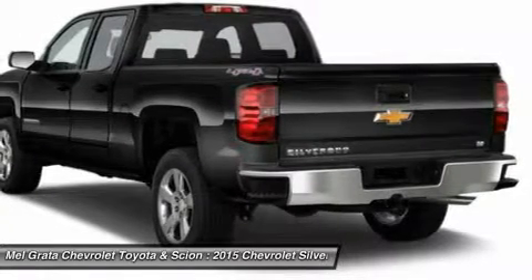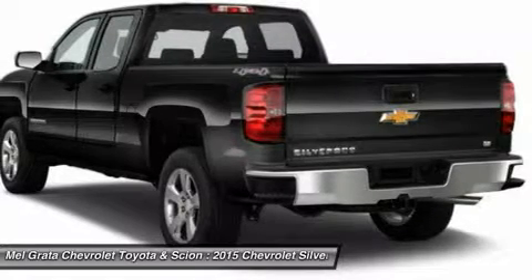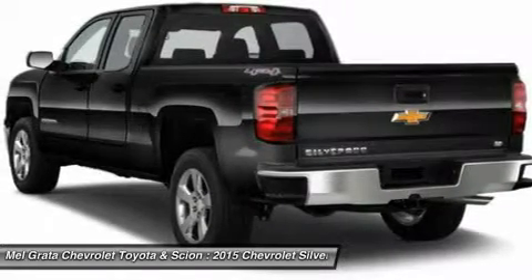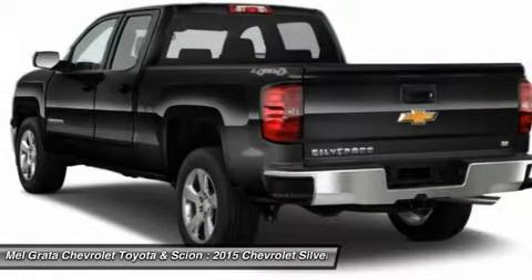Knowing that it's what's under the hood that counts, the Silverado is stacked with impressive engines. The 1WT, 2WT, LT, and LT Z71 come standard with the 4.3L Ecotec3 V6, with six-speed automatic transmission.